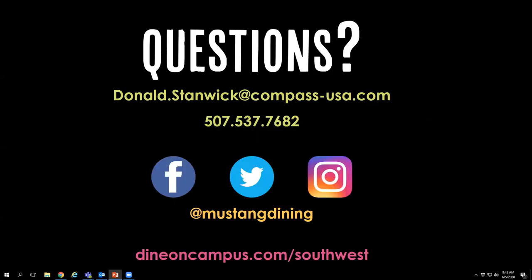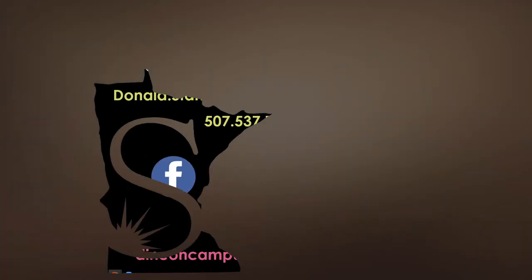If you have any questions, please don't hesitate to reach out to me. My information — email and phone — is on the screen. You also have our social media and website to check out our menus. We look forward to having you here this fall and are excited that you're joining the SMSU family. Enjoy the rest of your orientation and we will see you in August.